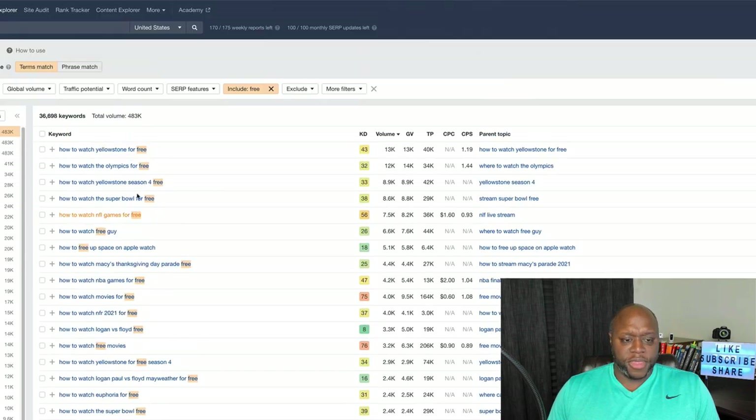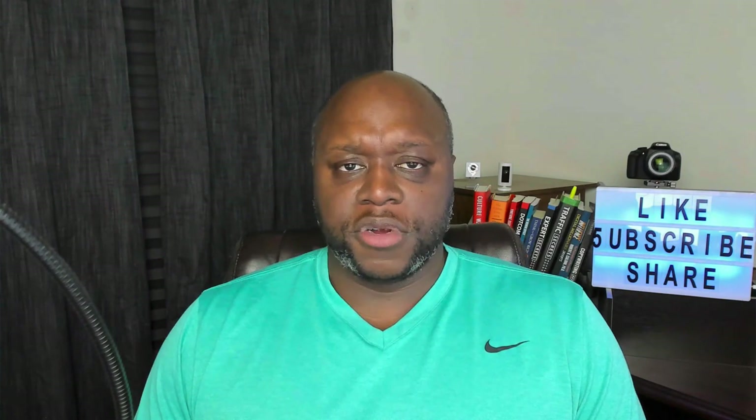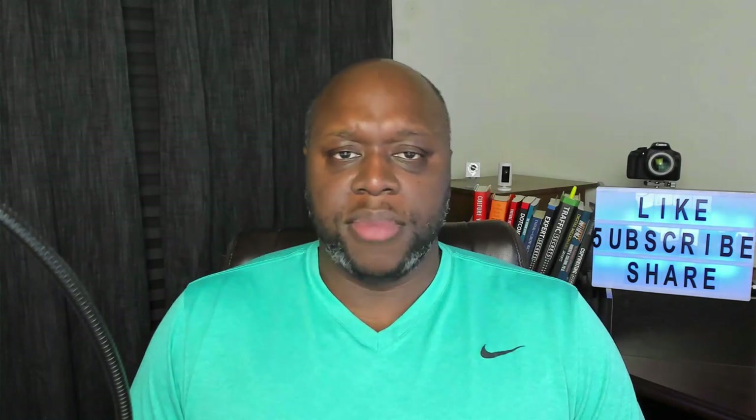Now that you know how to make money with Offer Vault, click the first link in the description for my free unemployment handbook that will teach you how to make money online step by step. Go to alstingodbolt.com/start. Watch the next videos for more tips and tricks to make money online. If you liked this video, give it a thumbs up, subscribe to my channel, and share this video with five of your friends.